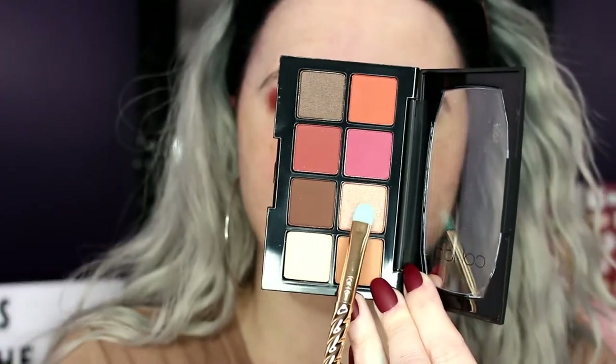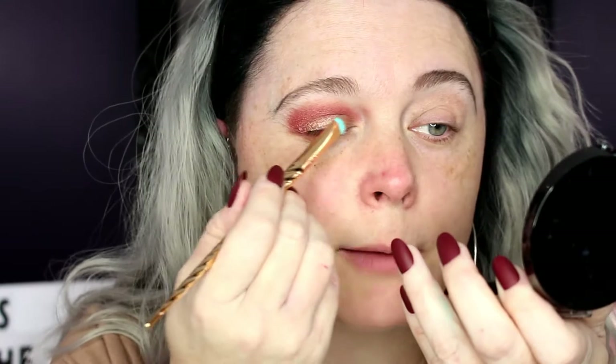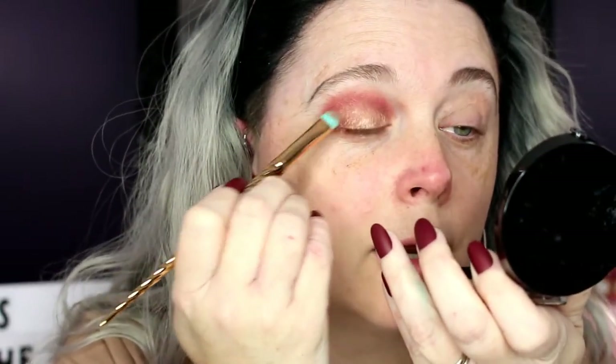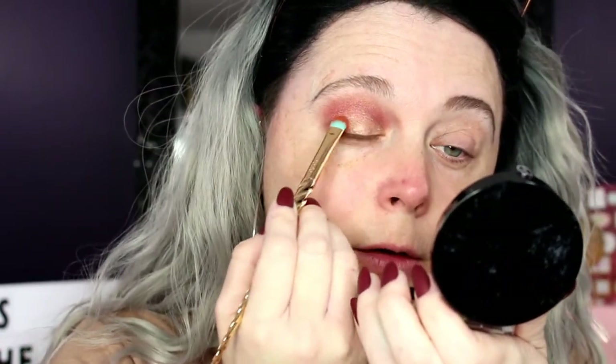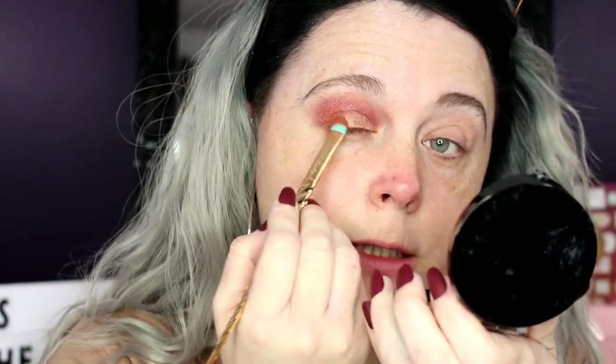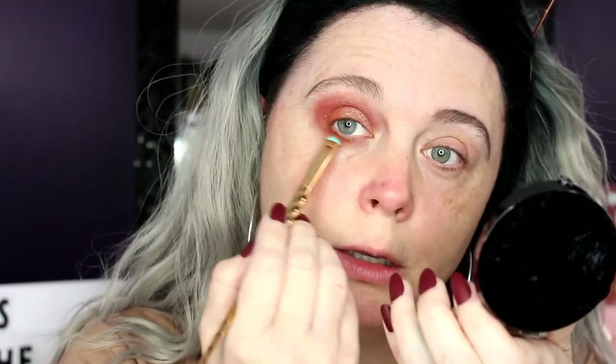Now I'm taking this pretty shimmer shade and applying it to my lid. Oh my goodness — I'm not usually one for shimmer shades but lately I'm starting to get into them. This shade is absolutely beautiful, it glides on really nice and I didn't even wet my brush. Can you imagine what it would be like if I did? Such a stunning shade. Now I'm taking this orange shade and applying it to the outer corner of my eye just to darken up that area — so, so pretty. I'm also dragging a little bit down to my lower lash line.